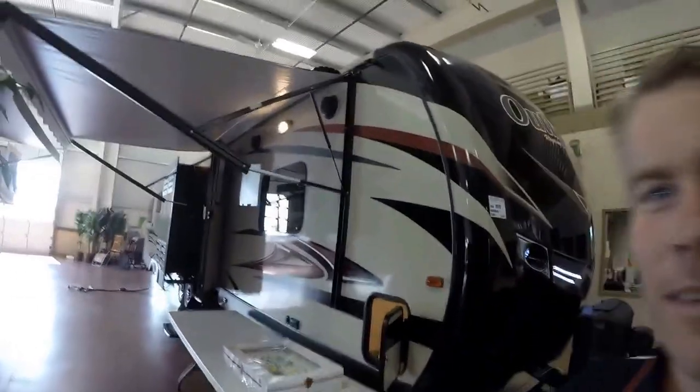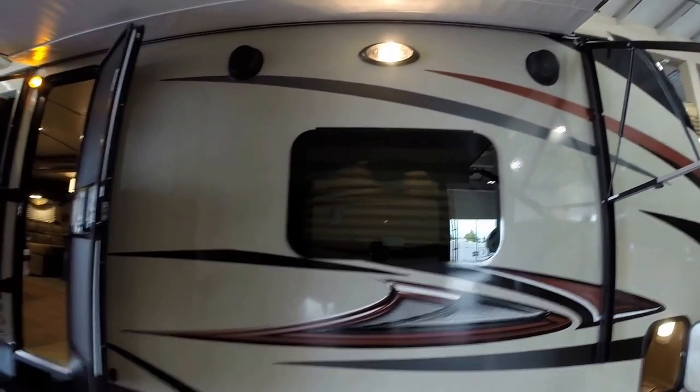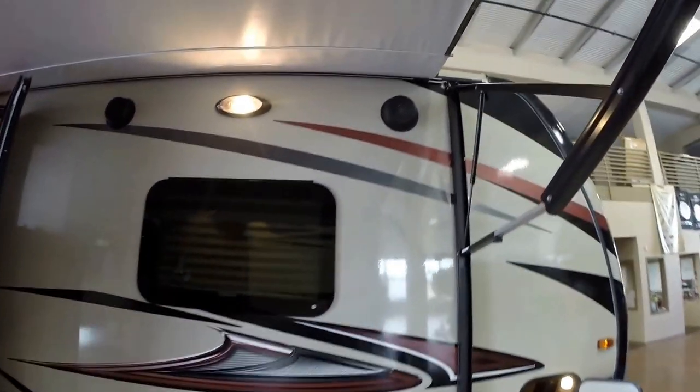We'll walk around the exterior, we'll show you the inside, and we'll see what you think. Nice big power awning, LED lights underneath that awning. It's got frameless windows, enclosed heated underbelly. Nice speakers up there.